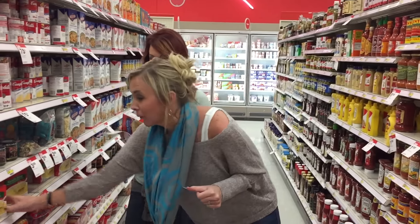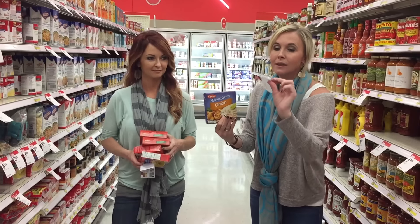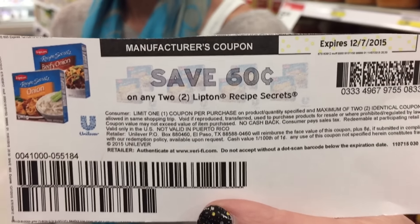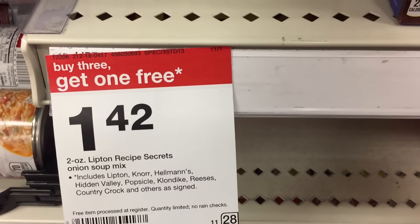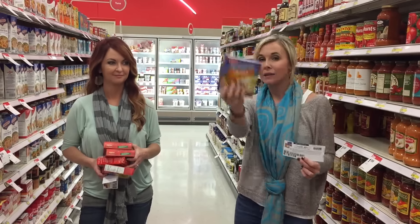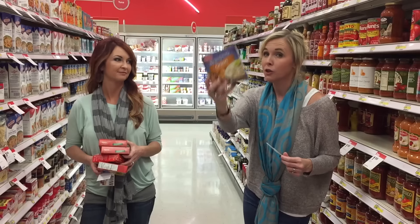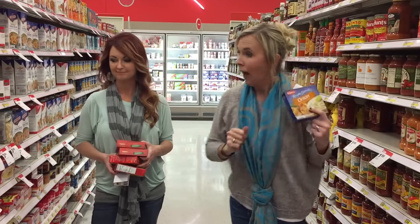There's also a really great deal on the Lipton Recipe Secrets. There is a $0.60 off coupon for the Recipe Secrets on Coupons.com as well, and they're also buy three, get one free. Buy four of these, use the coupon, and you are going to pay $3.66 total after coupon — 92 cents per box. These are awesome for easy weeknight dinners — throw them in a slow cooker with meat and they make things taste amazing.